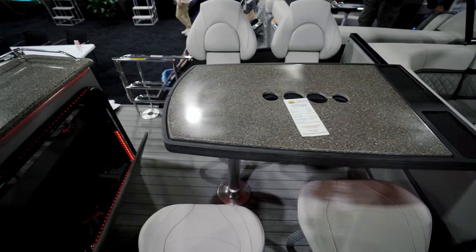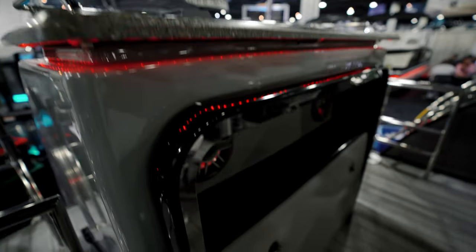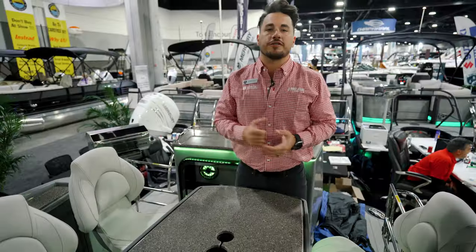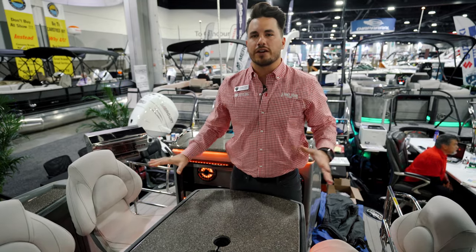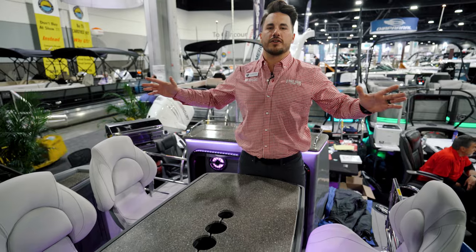Come around here and you've got two more speakers accented with the custom Godfrey layout. So again, this is the entertainer — plenty of room for you, your friends, and your family. Bring everybody on board; there's room for everybody, plenty of seats, and plenty of places to hang out and relax and have a great day on the water.